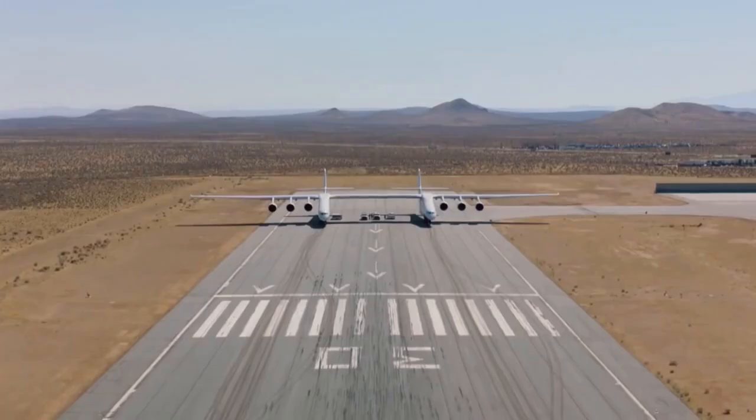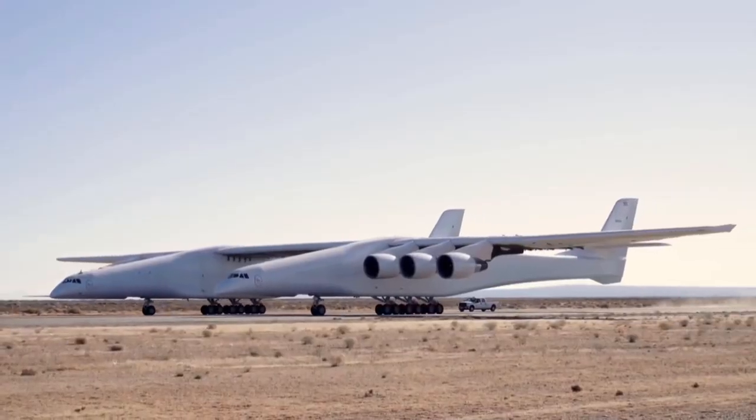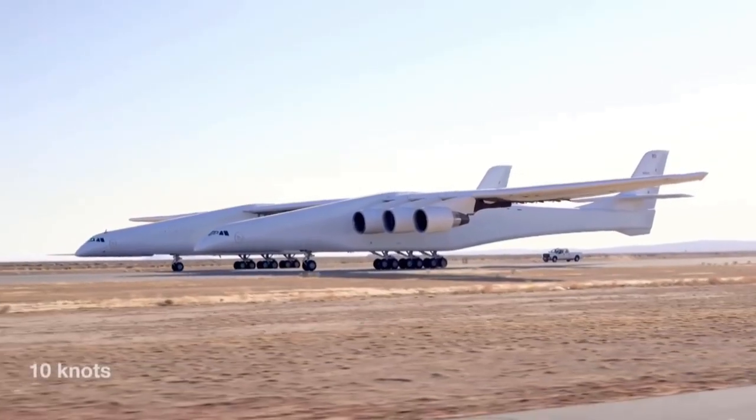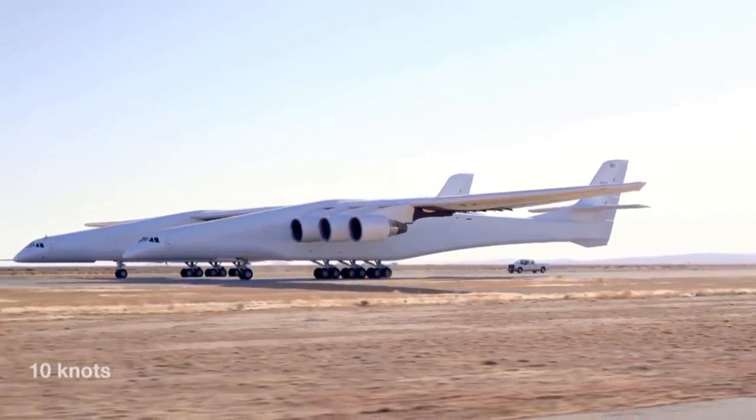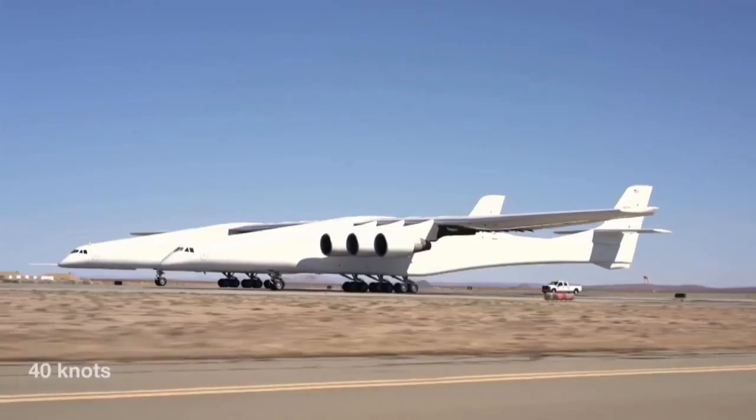This latest test covers updates that have been done to the system. In particular, they're testing the braking systems, they're testing the hydraulics on the control surfaces, and they're testing the effect of the design under decent airflow across the air surfaces.